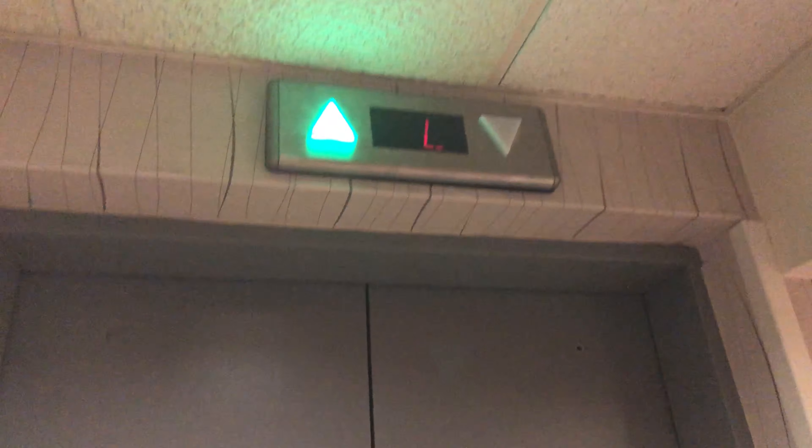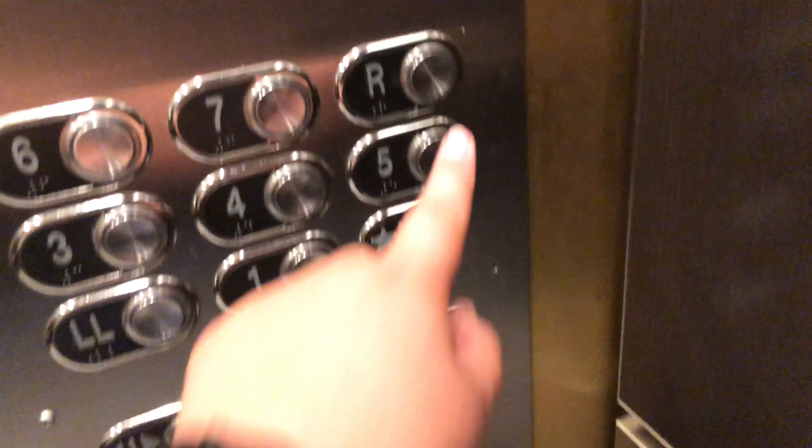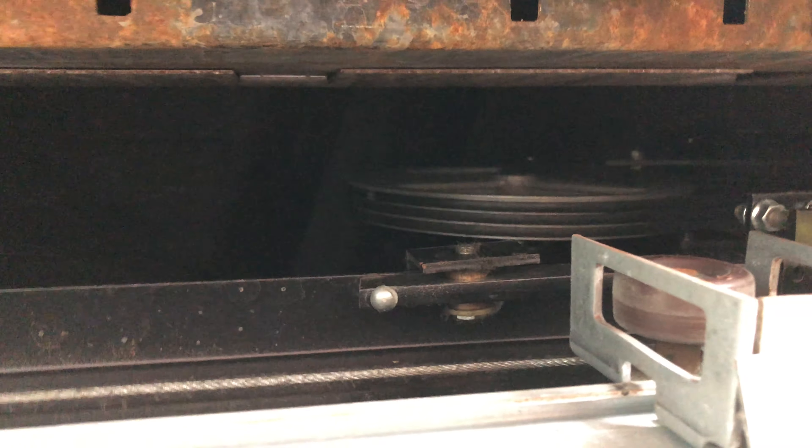Let's get the other one. Same as the last — identical elevators. Dual panels. There's your braille. Interlock. And you can see the equipment up there. You can see in here too.